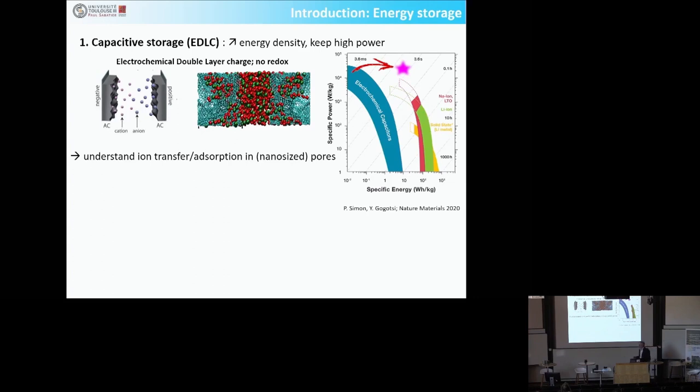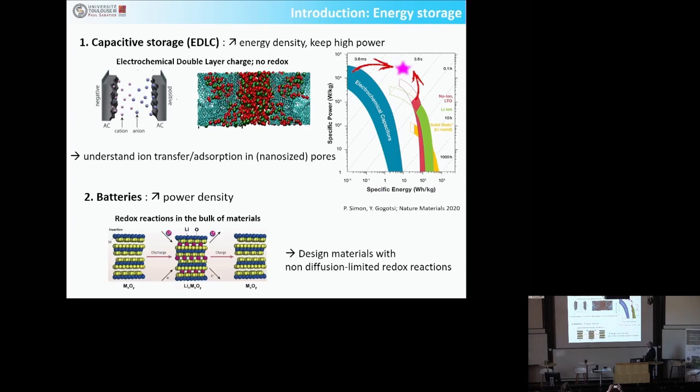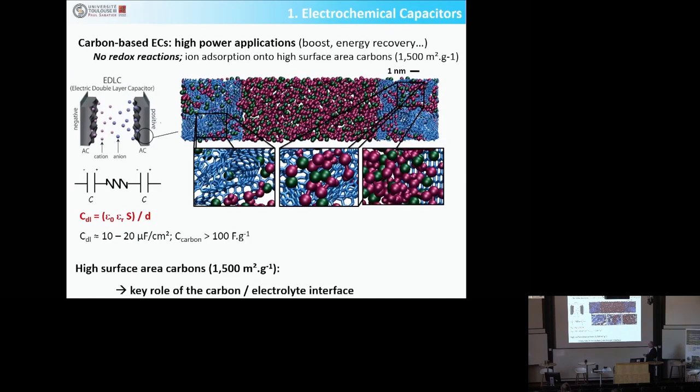You either try to increase the energy density of supercapacitors, or in another way, you try to increase the power density of batteries. I will give you a couple of examples on the first part: how the work we did on understanding charge transfer and ion transfer into porous electrodes, doing electrochemistry at the nanoscale to improve the performance of porous carbon supercapacitors. And what we are currently doing on materials for batteries with redox reactions but not limited by diffusion, using 2D materials.